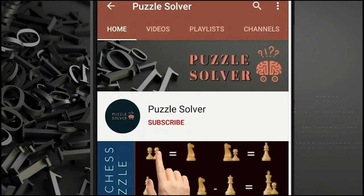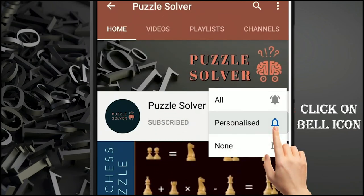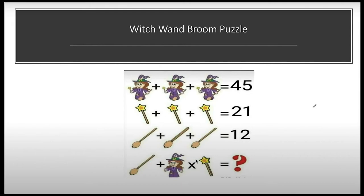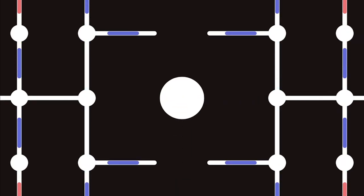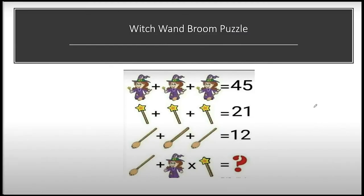Hey friends, for the latest puzzle solution please click on the subscribe button and click on the bell icon to be the first puzzle solver. Welcome friends! The puzzle we're going to solve in this video is known as the Fetch Wand and Broom puzzle. Let's solve this together. I am giving you 30 seconds to solve the puzzle. After solving, please share your answer in the comment section. Your time starts now.